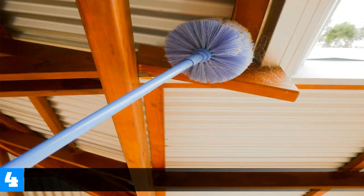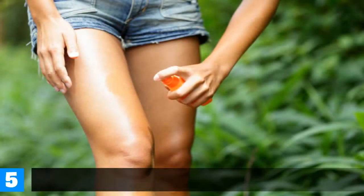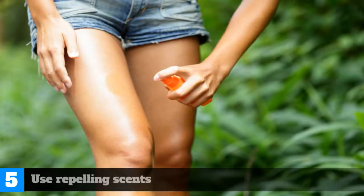Number 4: Remove cobwebs as you see them. Number 5: Use repelling scents.